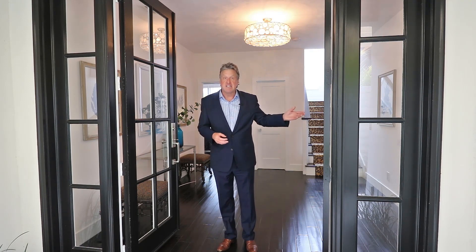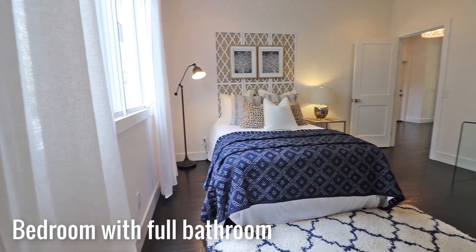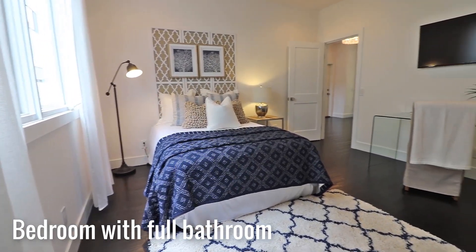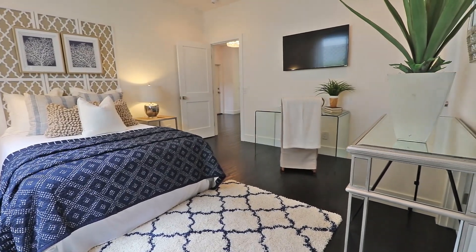We also have direct access to the two-car garage. Here is the spacious downstairs bedroom which opens up to its own ensuite bathroom, plus the walk-in closet.